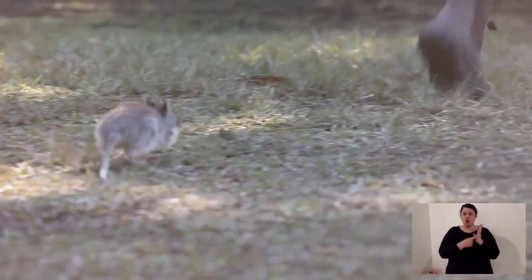We have a rufous bettong. It's a small macropod — a small kangaroo — and it forages about this high off the ground. It eats fresh shoots of bushes, little fruiting plants, and grasses in that mid-level.